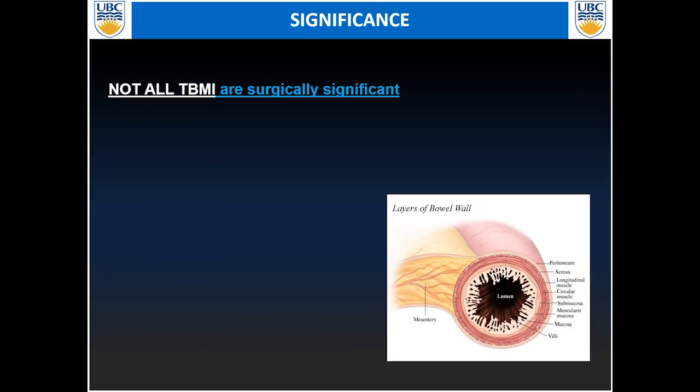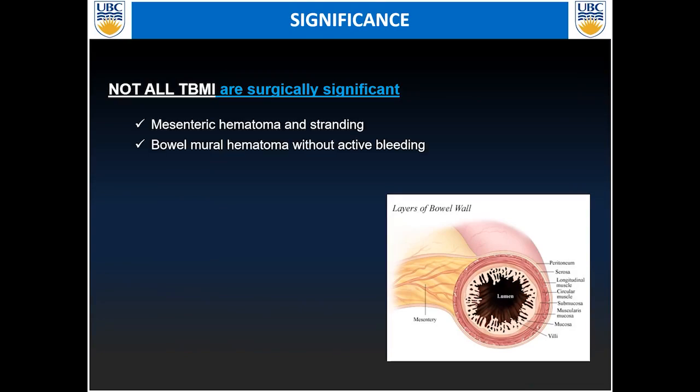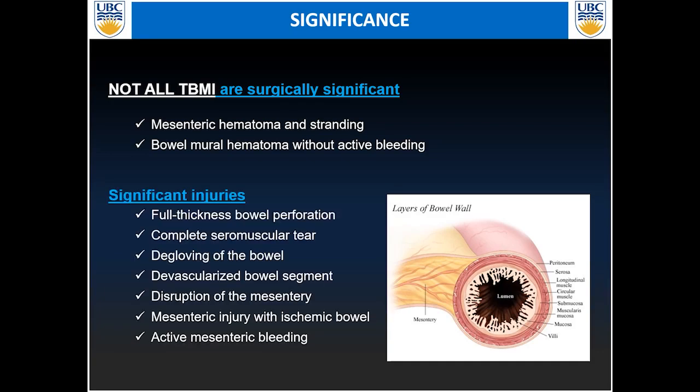Not all TBMI injuries are surgically significant. For example, an isolated mesentery hematoma with stranding, or an isolated mural hematoma without active bleeding, are usually managed conservatively. On the other hand, significant injuries managed surgically include full thickness bowel perforation, complete seromuscular tear, degloving injury of the bowel, devascularized bowel segment, disrupted mesentery, mesentery injury with secondary ischemic changes within bowel loops, or active extravasation of contrast within the mesentery.